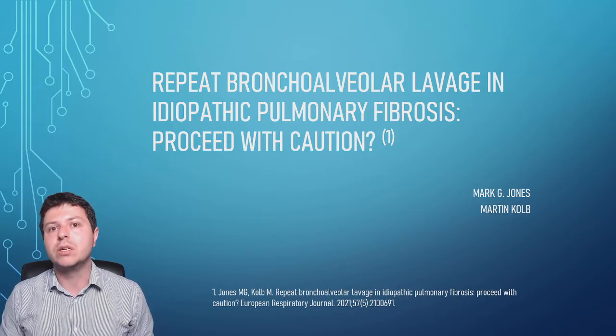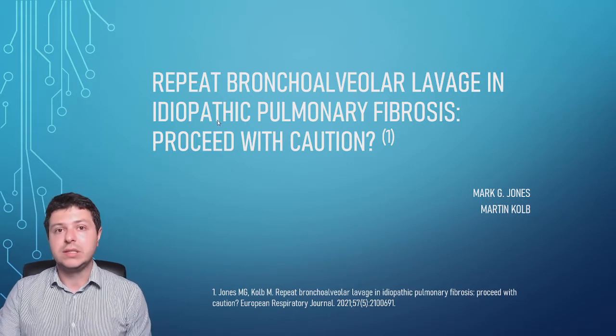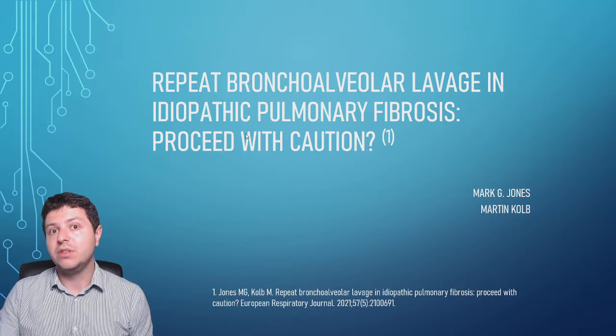It's a terrible condition. It's called idiopathic because we don't know exactly what causes it — that's the medical term for unknown or undetermined cause.